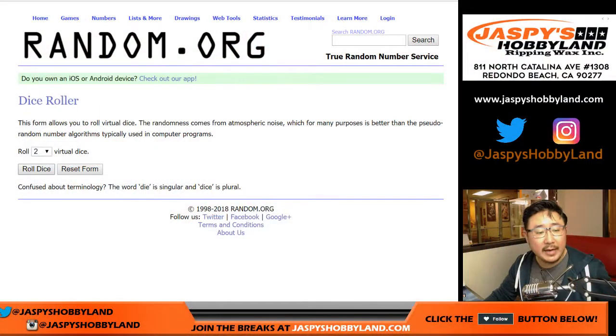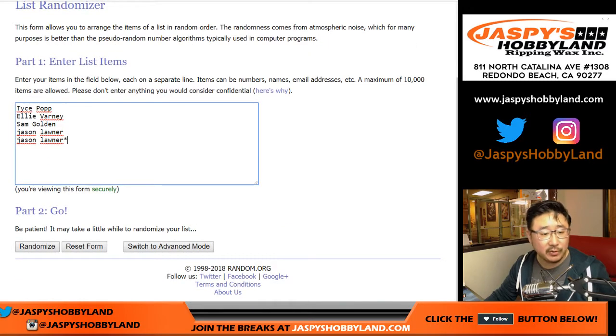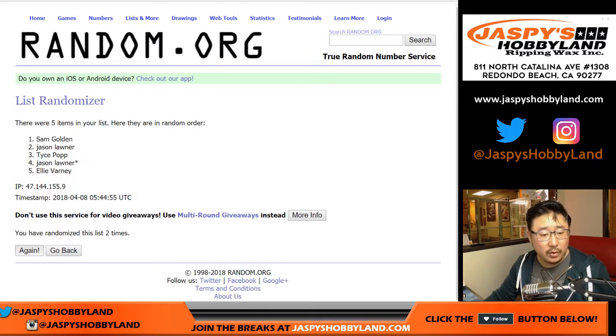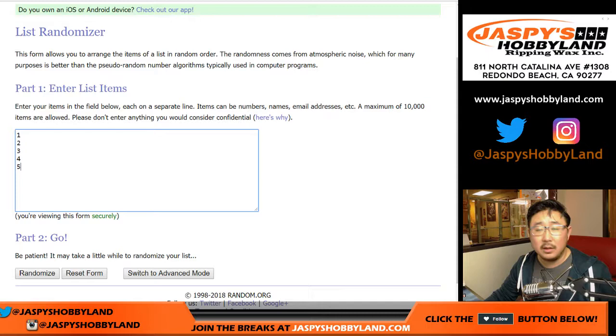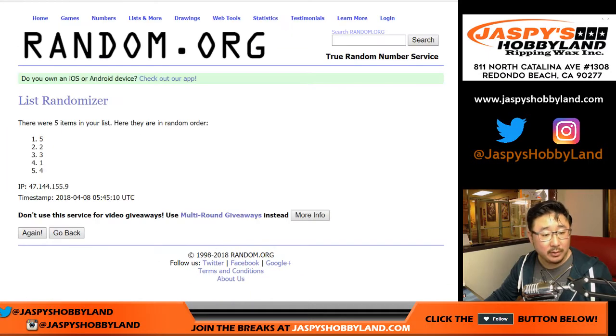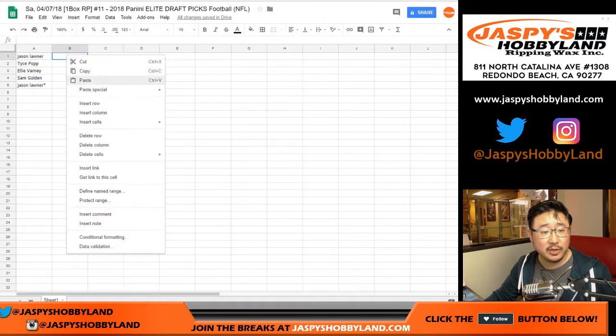Let's go back to random.org, roll the dice, and randomize each list — four and a five, nine times for each list. Names first, randomized nine times down to Jason. Then nine times for the packs, landing on two, four, one, three, five.